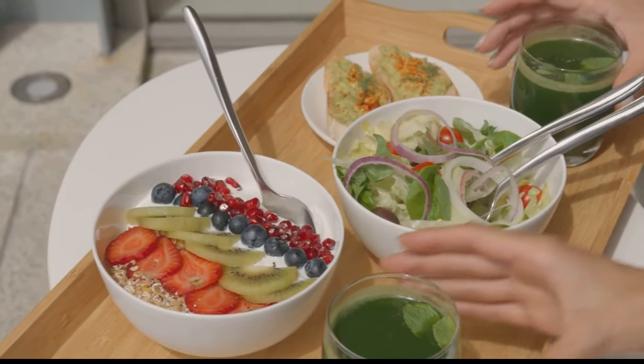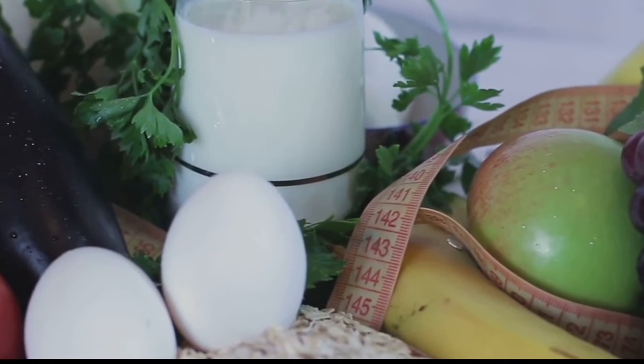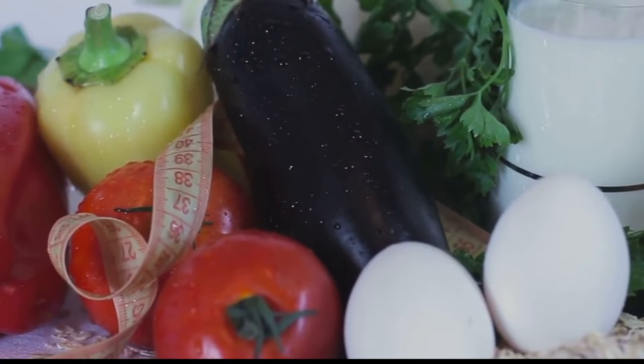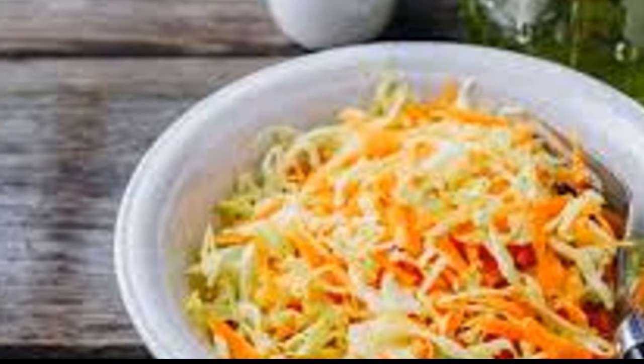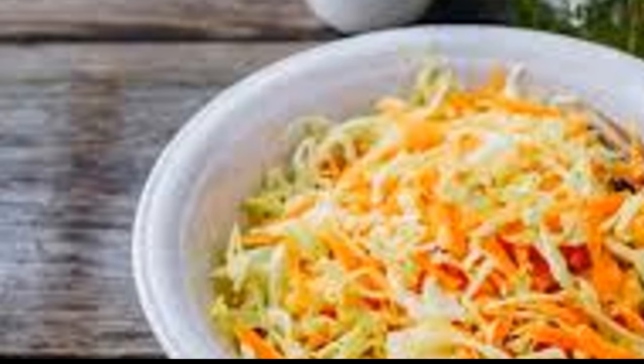Throughout the 7 days, make sure to drink plenty of water and avoid alcohol, bread, and carbonated drinks. This diet plan is designed to provide a balanced mix of all the essential nutrients while keeping the calorie intake low. Remember that this diet is not meant to be a long-term solution, but rather a kickstart toward healthier eating habits.